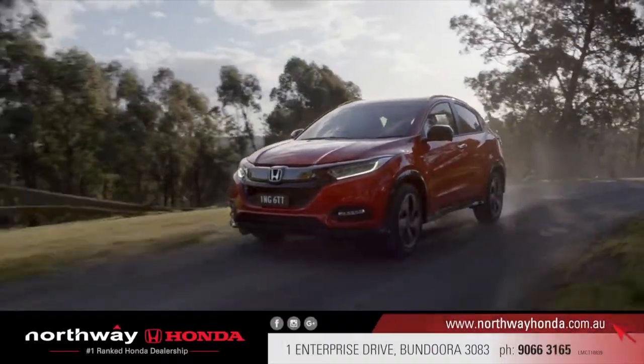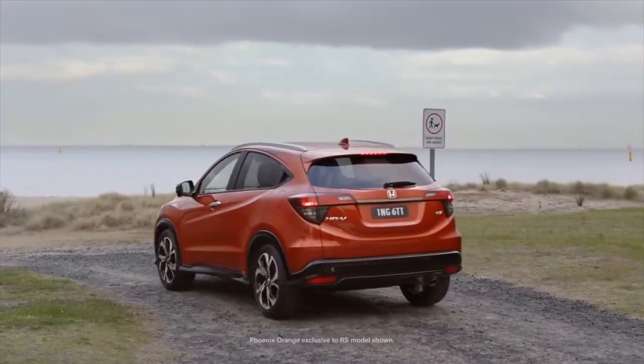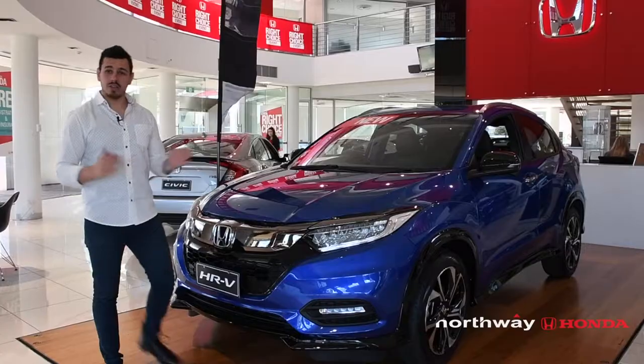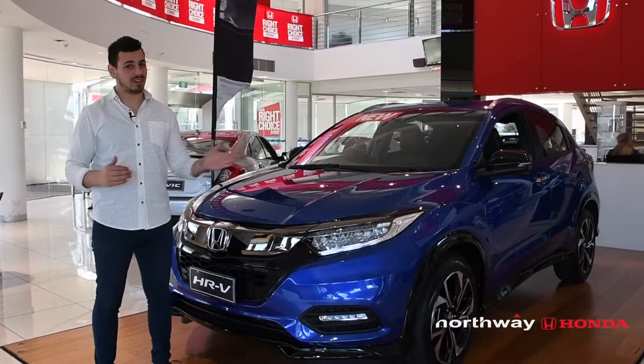The new HR-V has just touched down at Northway Honda, and it wants to take you places. From urban adventures to far-fetched road trips, the new HR-V is ready and game, and there's no limit to where it can take you.